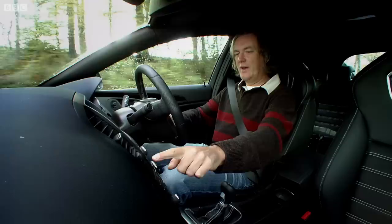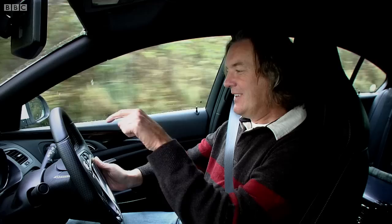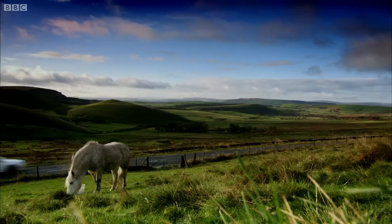This one, which is marked VXR. You press that and the suspension gets even harder. The throttle response is sharpened up a bit. But most importantly, the instruments become red. I mean, that's just fantastic. Now it's a fire-breathing monster with a spine of iron.